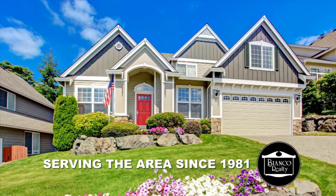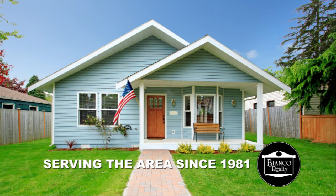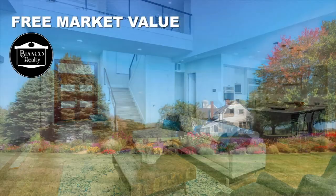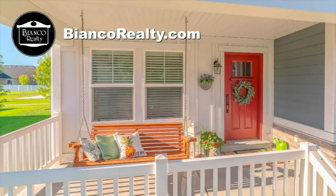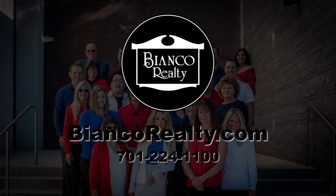Home inventory is low and listings are in high demand. Bianco Realty has qualified buyers looking for homes, and your home might be the perfect place. If you've considered selling, now is the time. Find out what your home could sell for in today's market with a free market analysis from one of Bianco Realty's licensed realtors. You may be surprised at what they tell you. Bianco Realty is your guide to real estate. Call Bianco Realty at 224-1100 or find a realtor on their website at biancorealty.com.